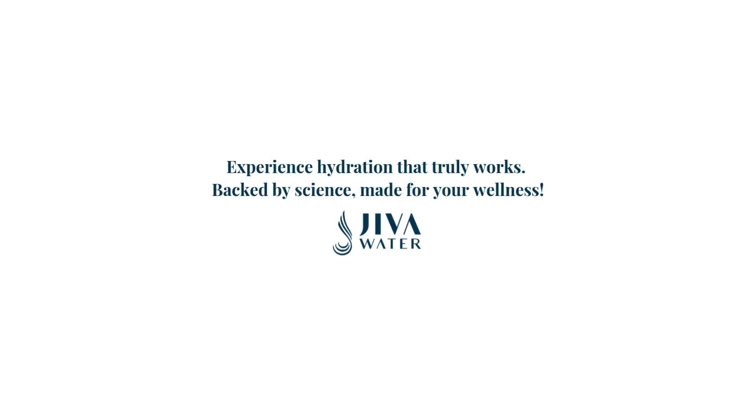With these changes in Jeeva water, the benefits we have seen are no longer just observations. They are scientifically backed transformations for your health and wellness.